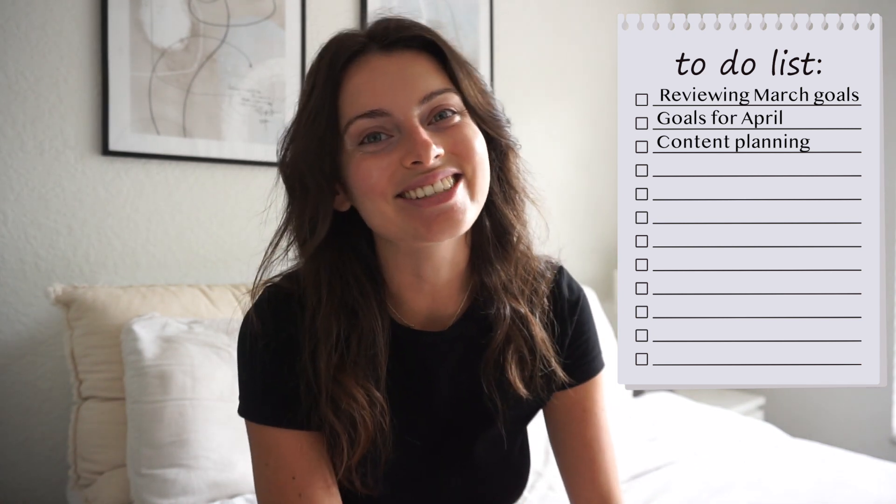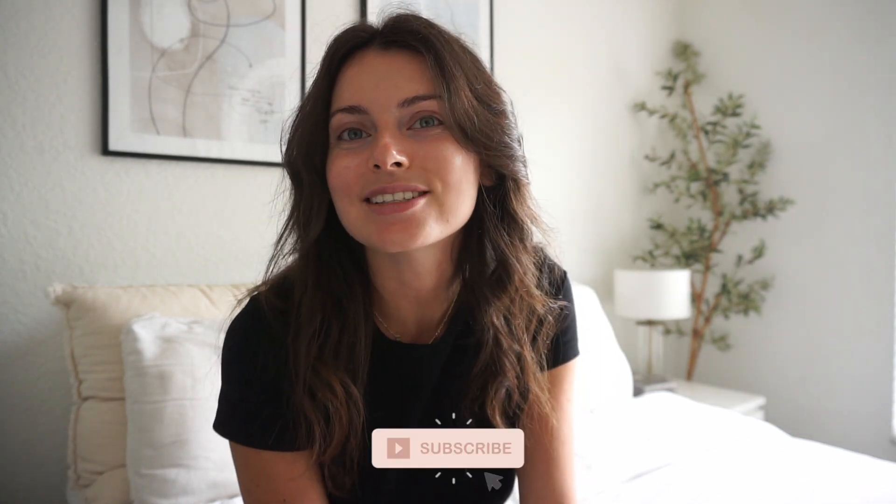We're going to be diving into the content calendar and I'm going to be sharing all of the YouTube videos I'm going to be posting within the month of April. You guys can take inspiration from that — I really don't mind. A lot of these videos are going to be pretty exciting. And then lastly we're going to be doing a little bit of budgeting because we have a big move coming up, so there are a lot of expenses that come along with that.